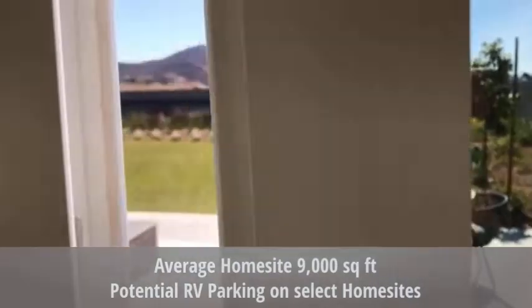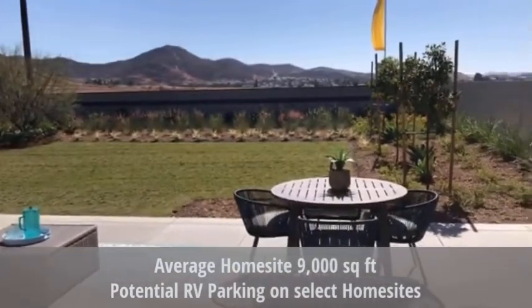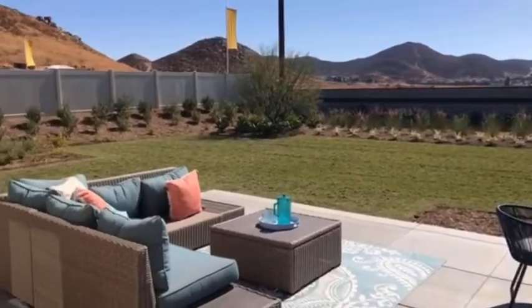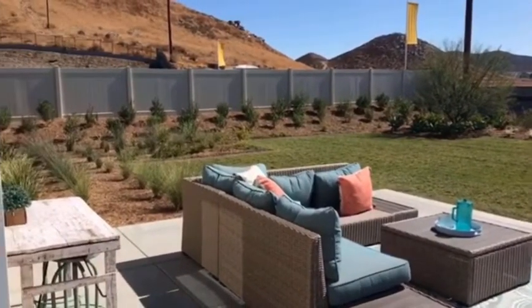Great size yard. The average home site is 9,000 square feet, so definitely a pool-size yard.